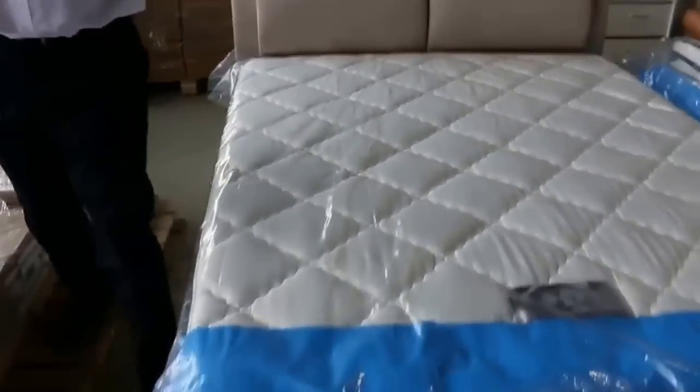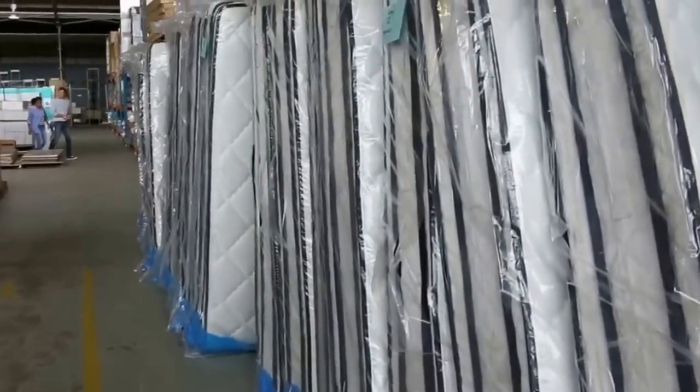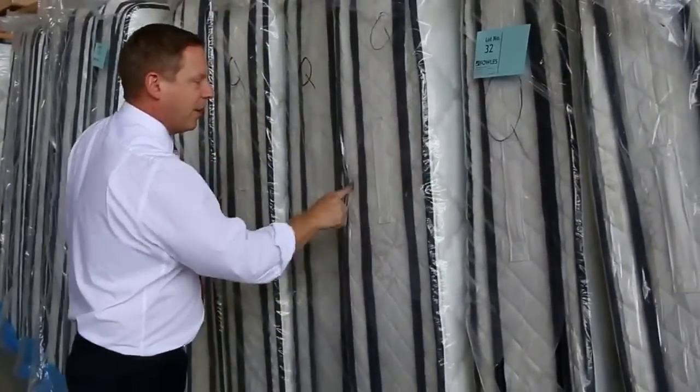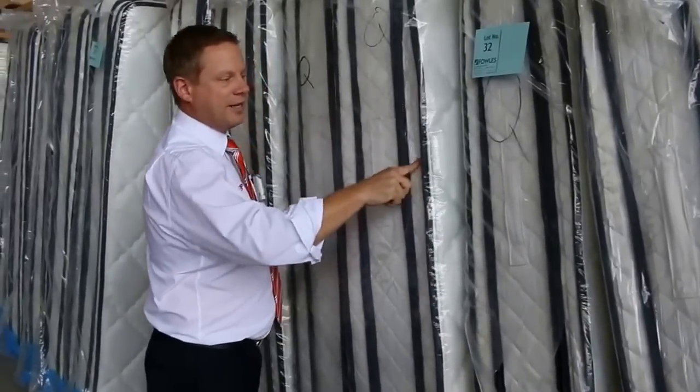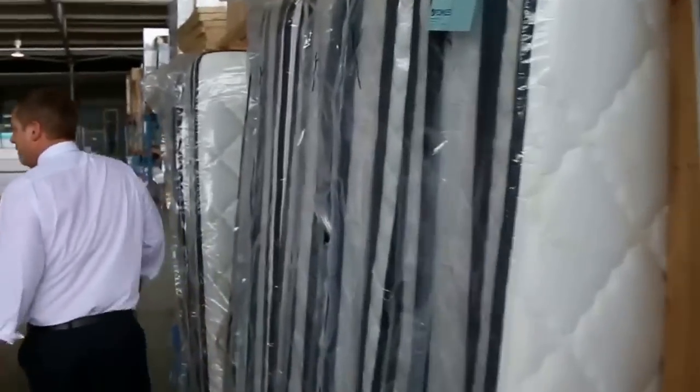Also got plenty of mattresses in tomorrow — single, queen size, and king size. Really good looking mattresses, nice and thick. Look at the thickness on those — double pillow top. One pillow side is latex and one is memory foam with individual pocket springs. Really nice looking gear there.